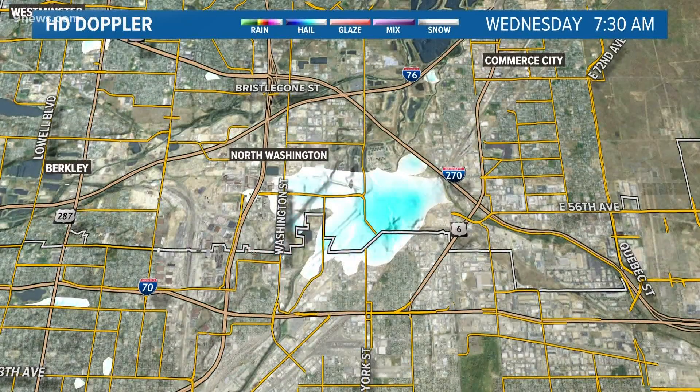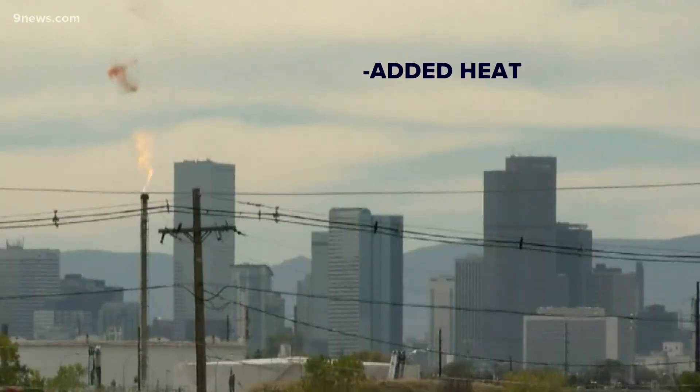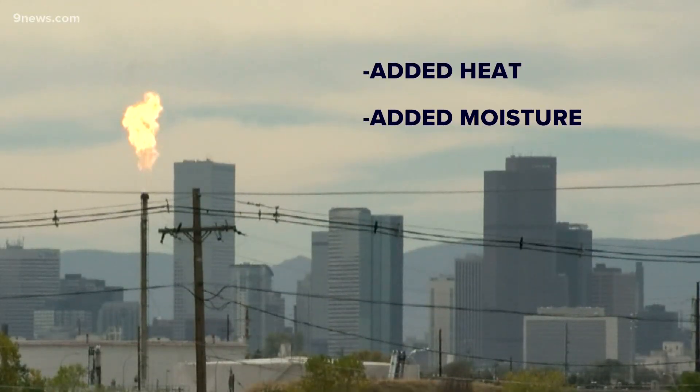That would explain why the radar could pick up the snow there. There was also water vapor in the waste gases, which added more moisture to the air. Extra moisture equals extra snow.